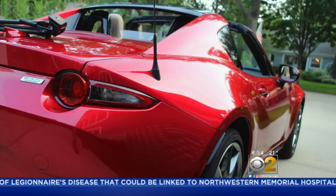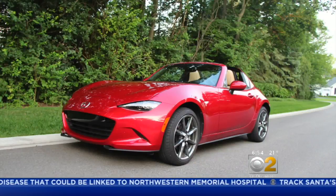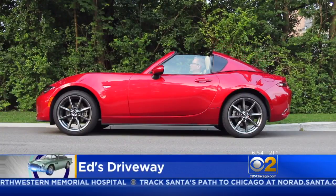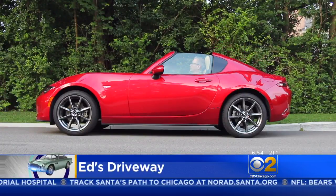Today we're taking a look back at some of the standout vehicles we experienced in 2017. We begin our top six with the Mazda MX-5 RF. The top on this car does zero to SPF 50 in just 12 seconds.